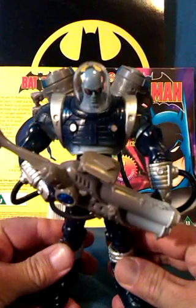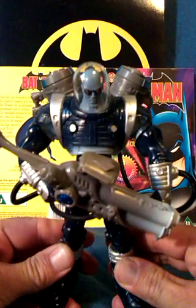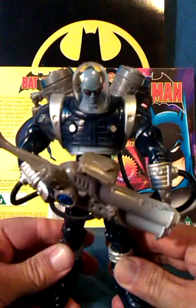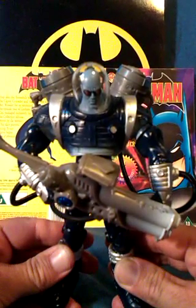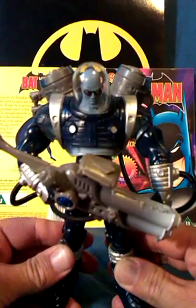Villains now. This isn't based on any particular Mr. Freeze, but I think the head sculpt looks a lot like Arnold Schwarzenegger from the film Batman and Robin. The backpack and gun are so large because it's a workable squirt gun.